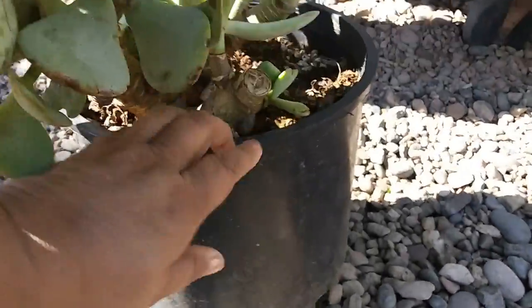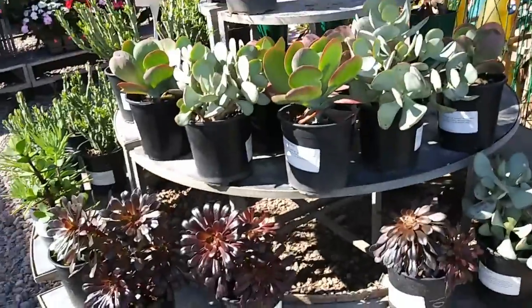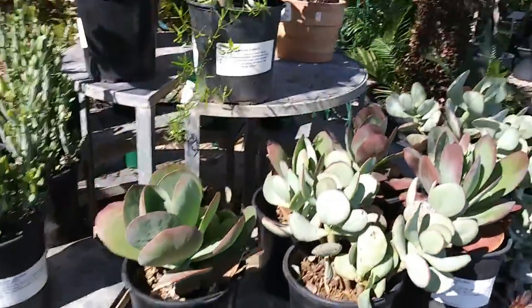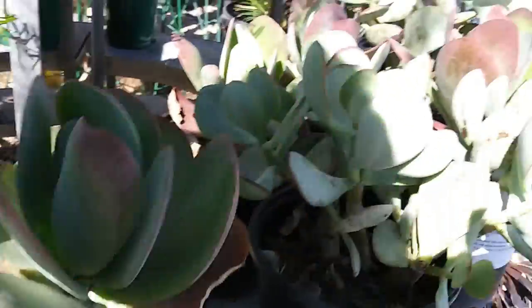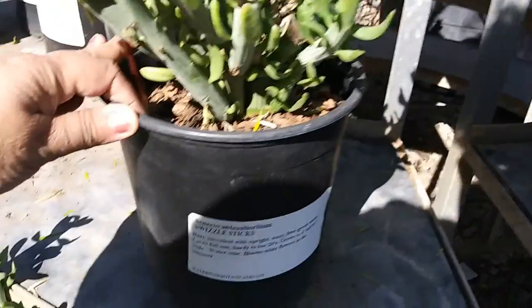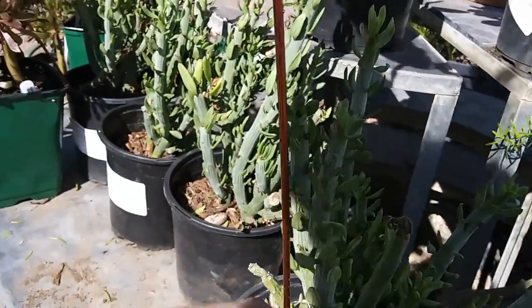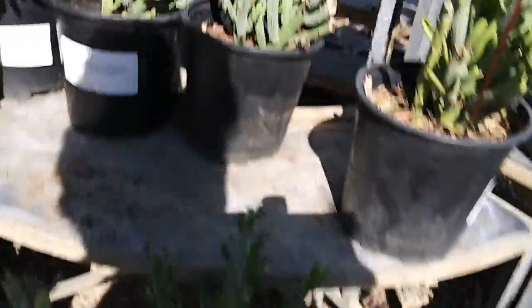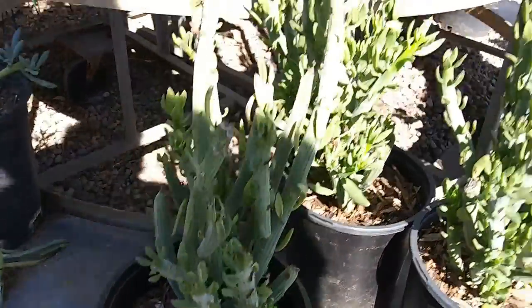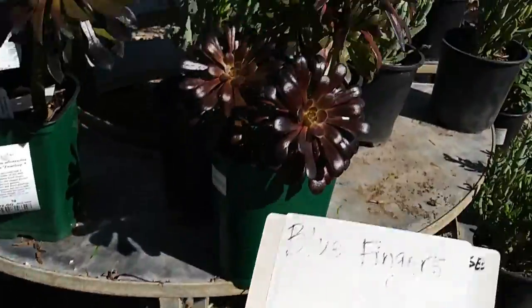These are nice. It doesn't say what it is - it's some type of jade, I believe. It's pretty. Aeoniums. Webjacks. These are cool - Senecio swizzle sticks. I've never seen these. These are very cool. But I don't see any prices on anything. Fingers - that's for this. $10. The other ones are $10 also.